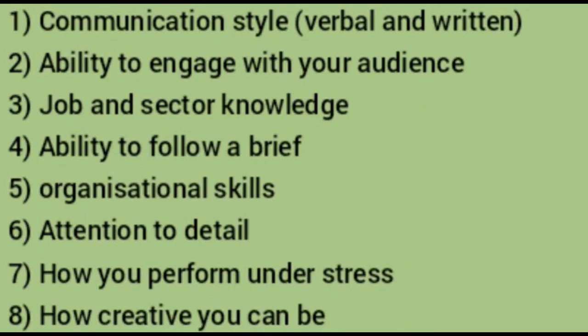Your ability to engage with the audience, your job and sector knowledge — the domain knowledge — your ability to follow a brief which has already been given to you for the presentation, and your overall organizational skill. Your attention to detail, meaning what process you are following — these will all be taken into account.